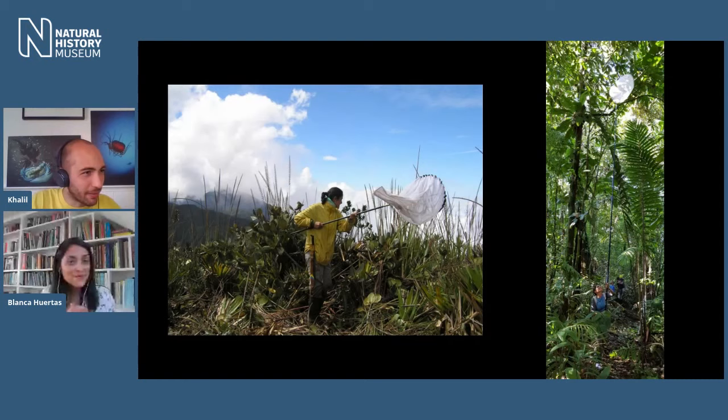There's a specialized net that can reach up to four meters. It's a bit wobbly when it's windy, but when you're in the forest it's quite sheltered and you can actually reach really high areas. You understand why butterflies hang out a bit higher up — if there are people chasing them with nets at ground level, plus all sorts of other organisms that would love to have a snack of a butterfly.